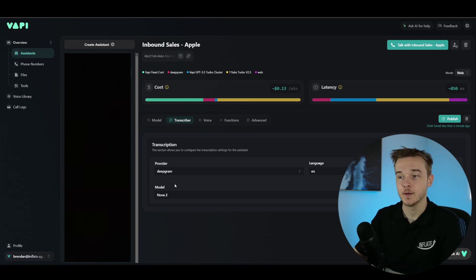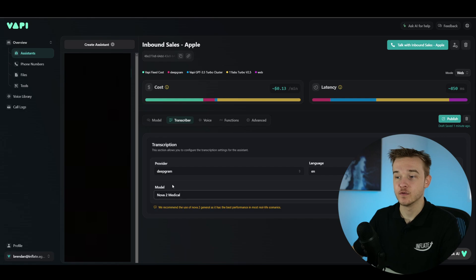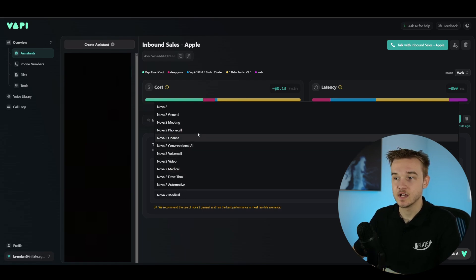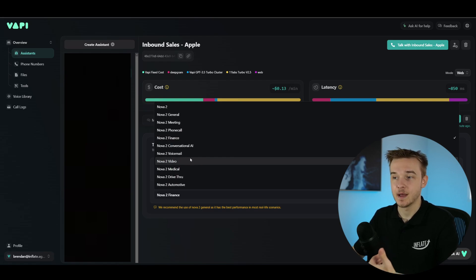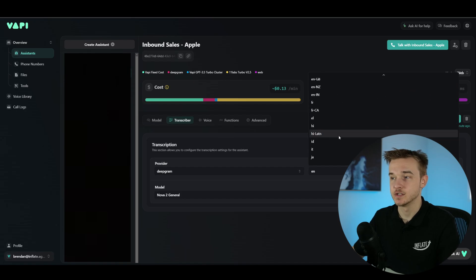Deepgram's Nova 2 model offers a series of different industry-specific options to choose from. The reason they have different industries is because words can sound similar to other words depending on context — for example, a Nova 2 Medical model is trained to pick up on medical terminology that may not be common in general English. Using these industry-specific models doesn't appear to significantly increase latency. They also offer transcription for different languages, so if you're using a language other than English, I'd recommend changing the transcriber model accordingly.